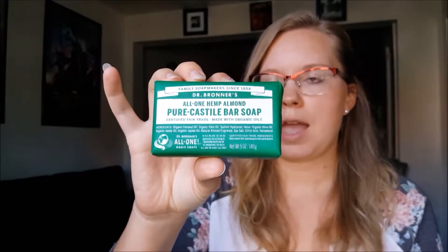You can get Dr. Bronner's at Target and also on Thrive Market — I did a Thrive Market haul linked above and below. They have really good prices; I think this bar of soap is maybe two dollars on Thrive Market versus about four at Target. And this lasts forever — a bar of soap can literally last you half a year or longer.